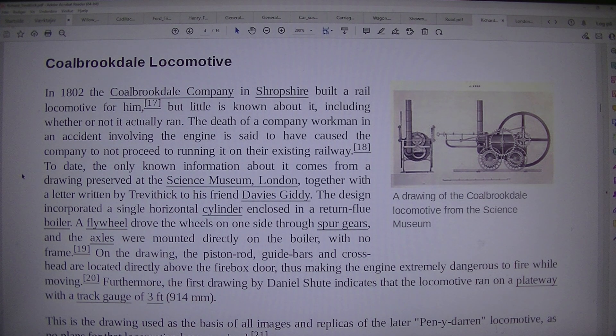To date, the only known information about it comes from a drawing preserved at the Science Museum, London, together with a letter written by Trevithick to his friend Davies Giddy. The design incorporated a single horizontal cylinder enclosed in a return flue boiler. A flywheel drove the wheels on one side through spur gears, and the axles were mounted directly on the boiler, with no frame, as noted on the drawing.